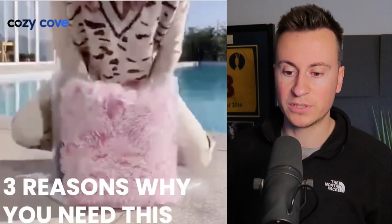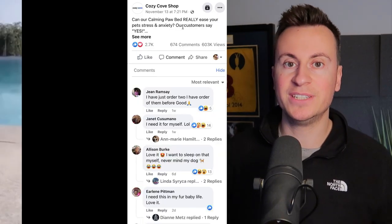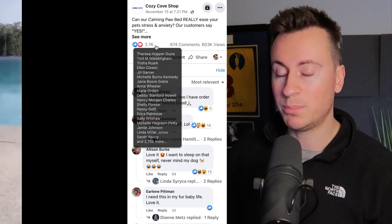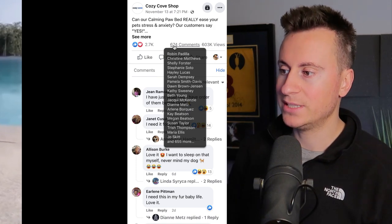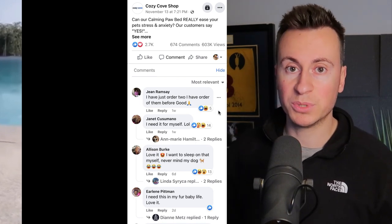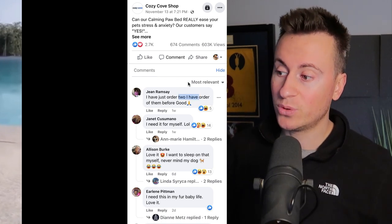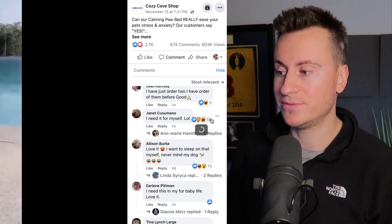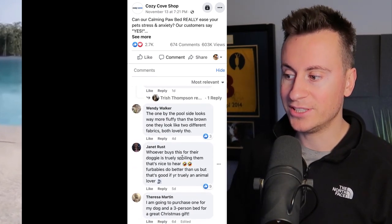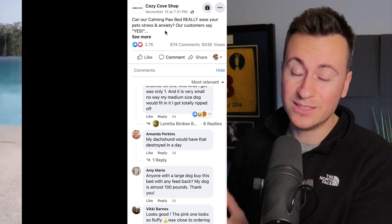It also shows the product is detachable from the inside — the actual sponge — making it ideal for washing. As somebody who's owned long-haired dogs, this is a really important feature. These products are all current and working right now, which is backed up by the data and engagements. We can see 2,000 reactions, 500 comments, and half a million views. Comments show people ordering within the last few days.